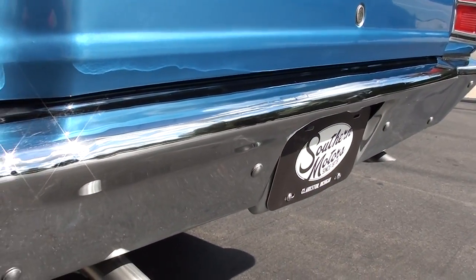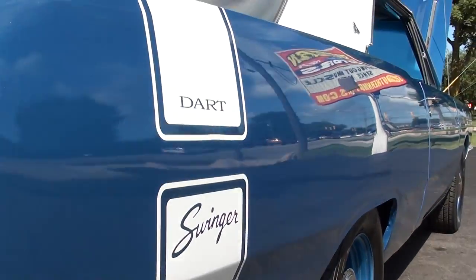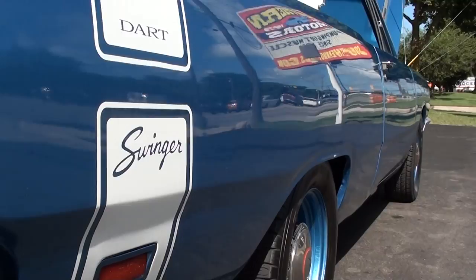It does have disc brakes on the front, and it's got the larger bolt pattern disc on it. It's a nice upgrade. You can see the car is nice and flat down the sides.